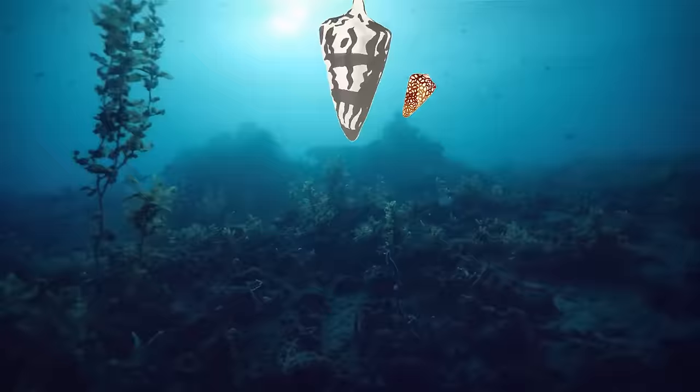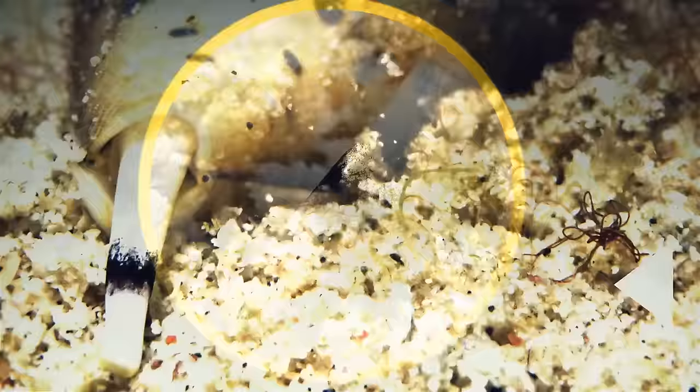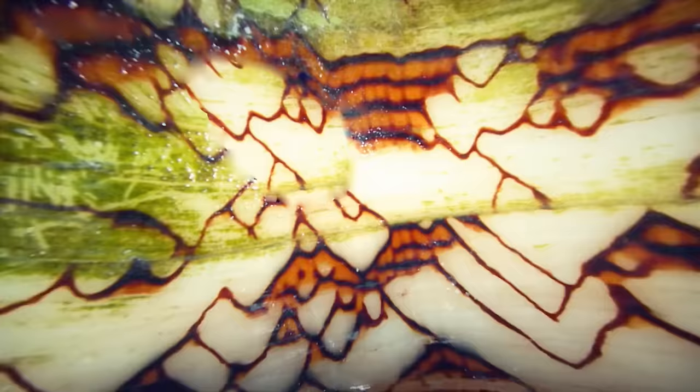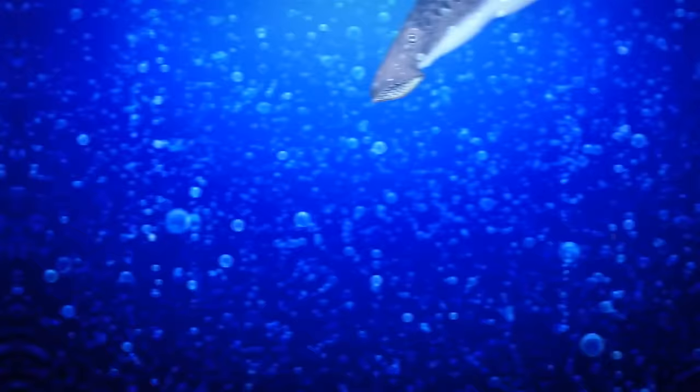Let's look at the cone snail. This one lives in the ocean, usually in warm and shallow waters near coral reefs. It can be found in many different colors and patterns, and uses its long, pointed shell to hide and protect itself. It also has a long, pointed tongue called a radula, with tiny sharp teeth. When it sees a fish, it shoots out its tongue and injects venom-covered harpoons into its prey. The venom can also be harmful to humans, so be careful around cone snails.